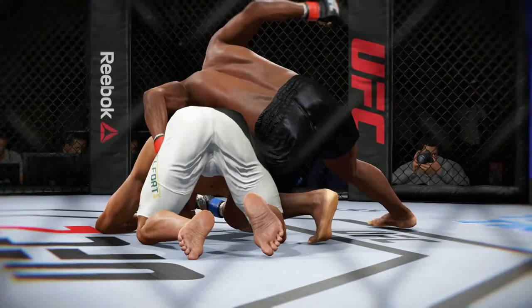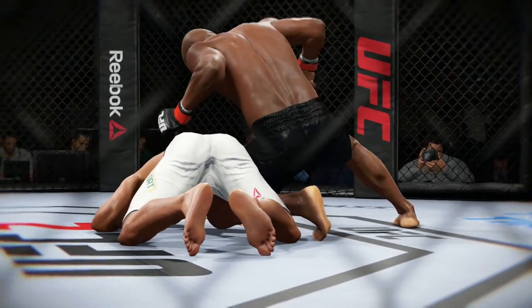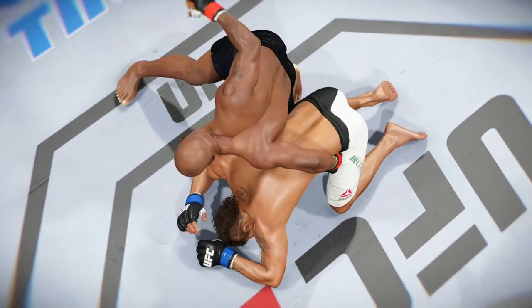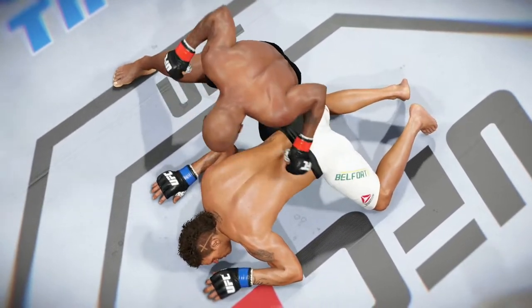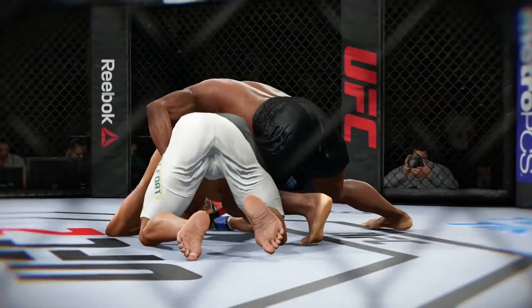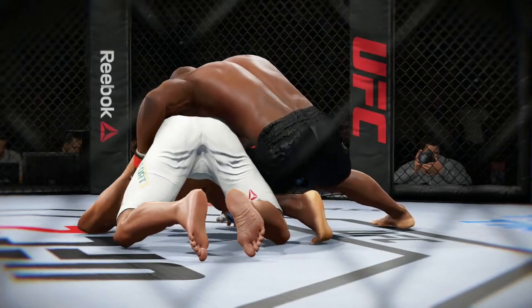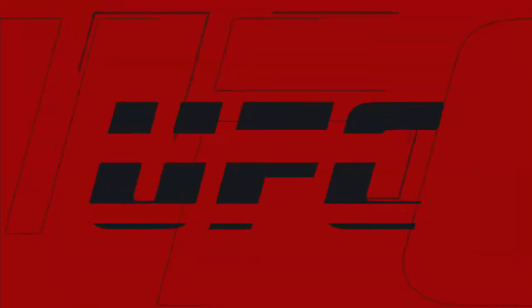Once again, here's our fight replay. Let's take one more look at the end of the fight. This is a vicious series of strikes — ground and pound — that lead up to the TKO. We can see it here on a different angle. There are some big shots getting through. This is another vicious ground and pound combination that leads to the TKO. Bruce Buffer has the official decision.